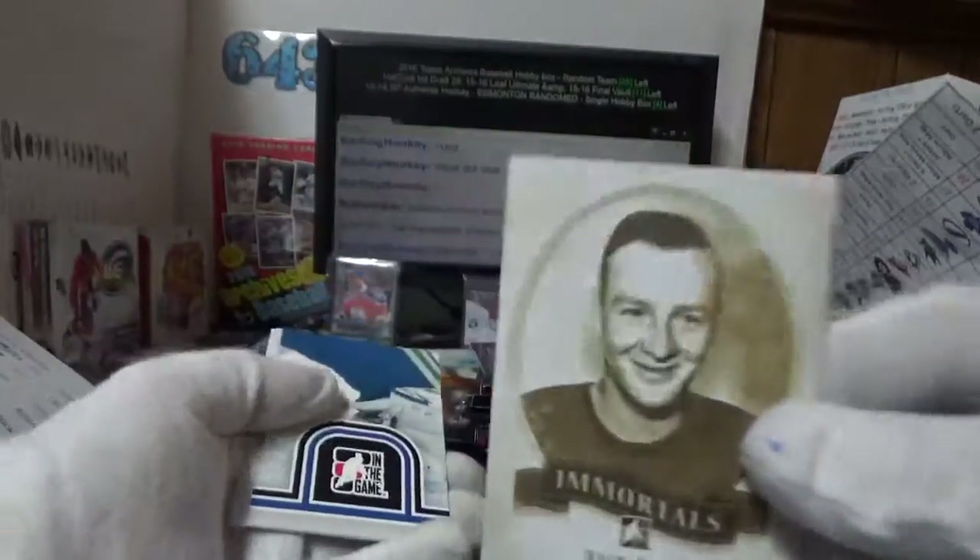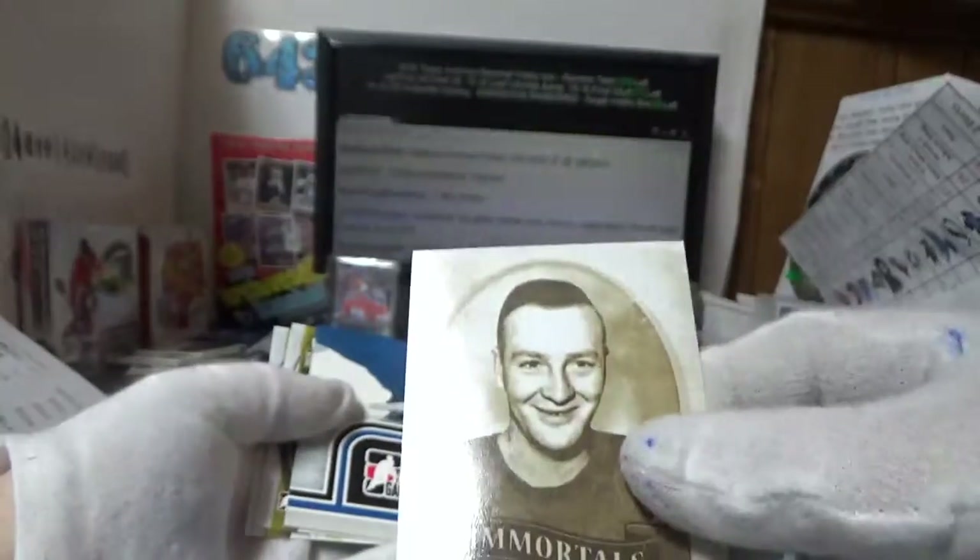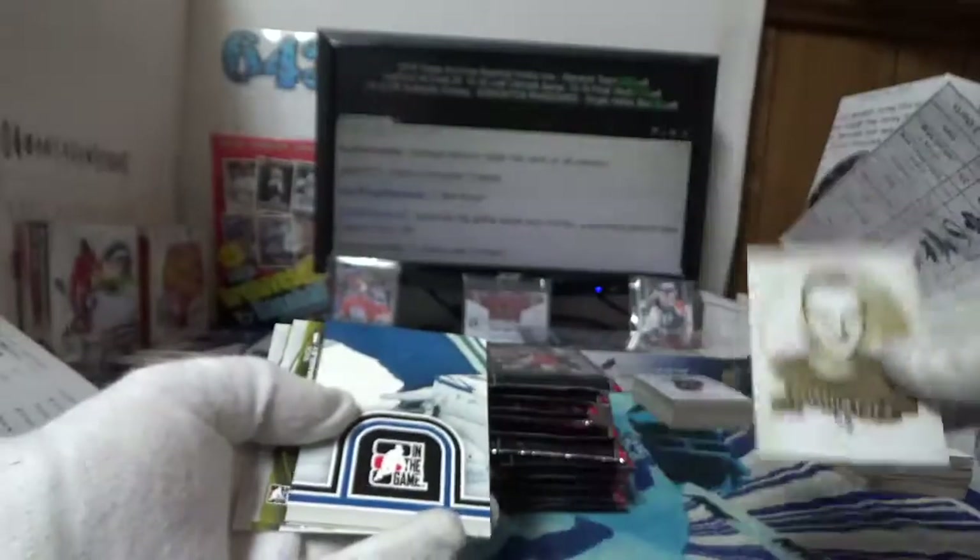Norm Smith — rocking out the slick hair there. I hope that style comes back because I want to rock that hair out.